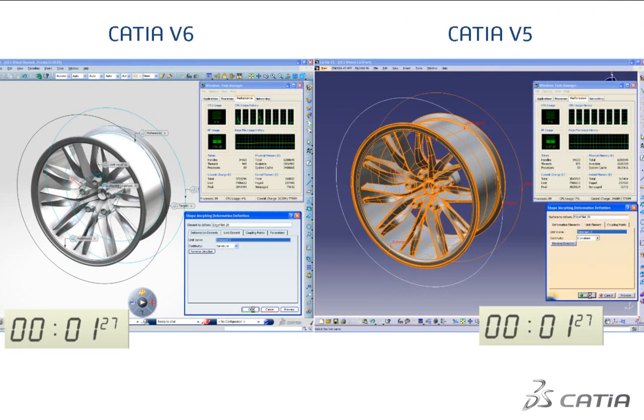CATIA V6 brings important productivity gains to multiple CATIA core applications by providing multi-processing support for its core boolean operations. You can benefit from using a multi-core processor on several Generative Shape Design commands like shape morphing, healing, and variable offset to reduce computation time.